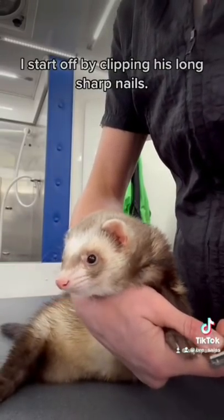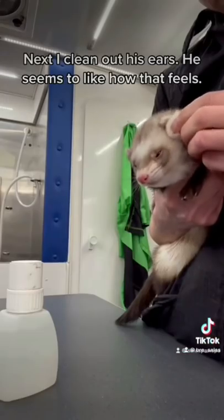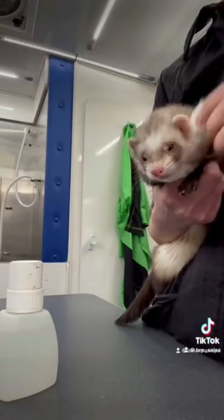I start off by clipping his long, sharp nails. Next, I clean out his ears. He seems to like how that feels.